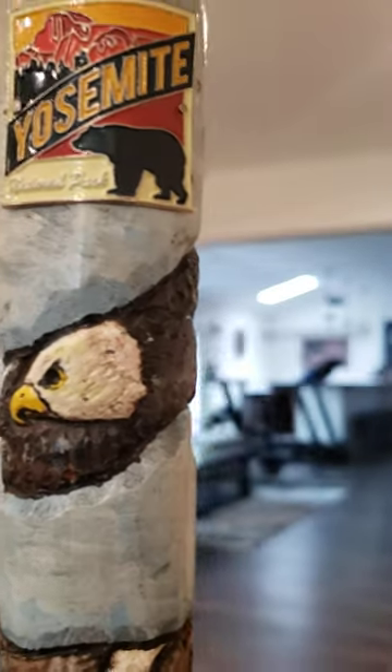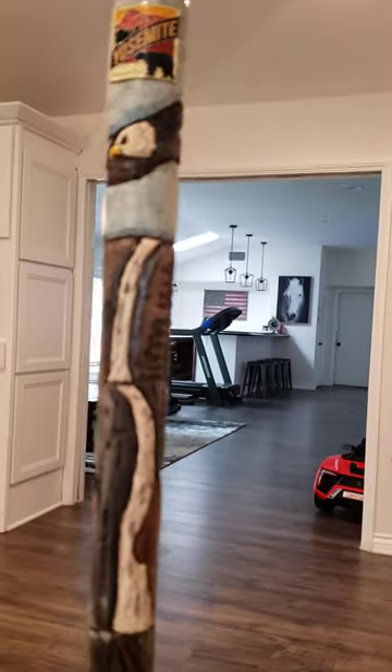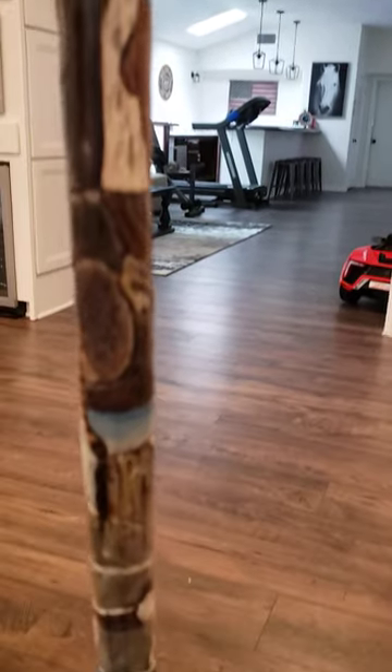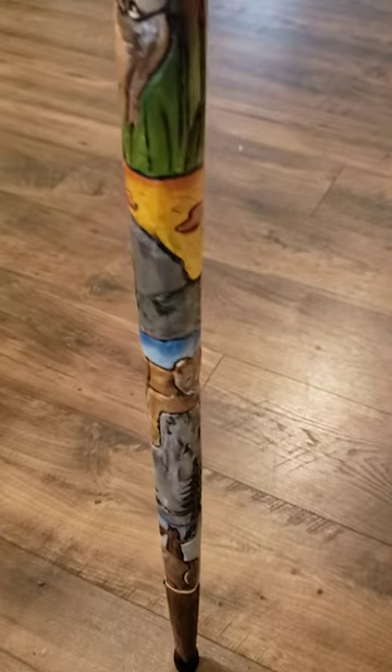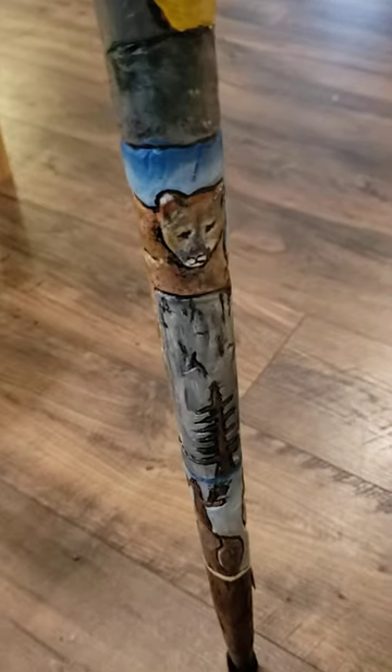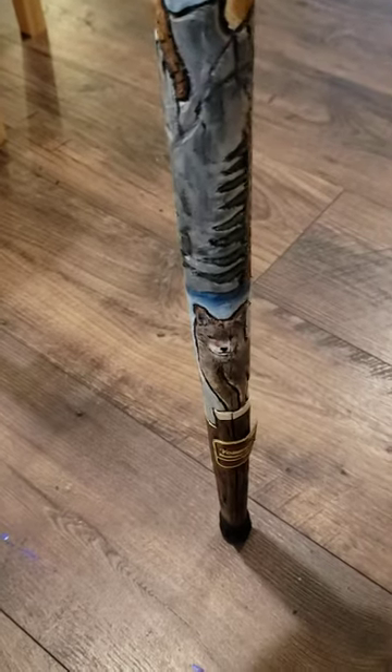Here's our first view of our hiking stick — a high carved, hand carved hiking stick. Alright, let's get a better look.